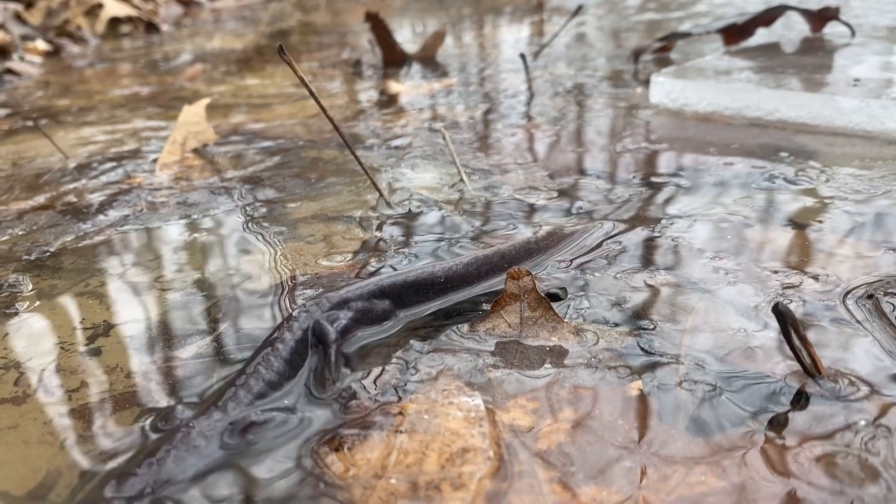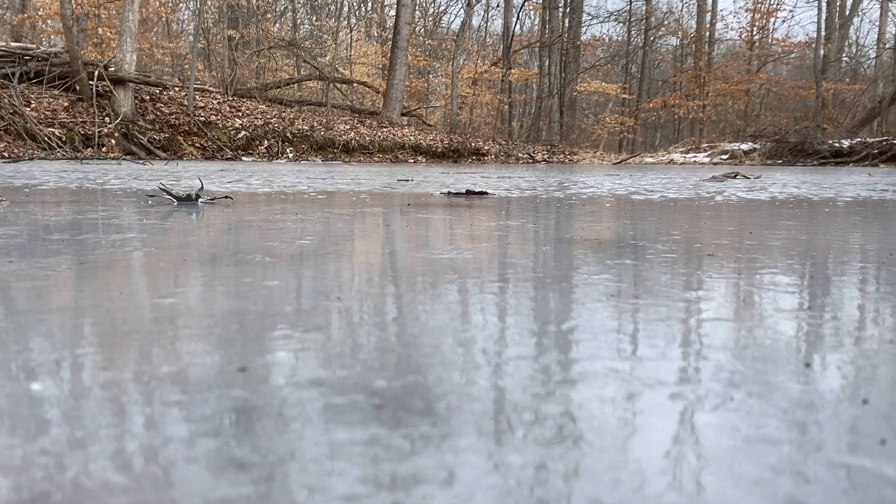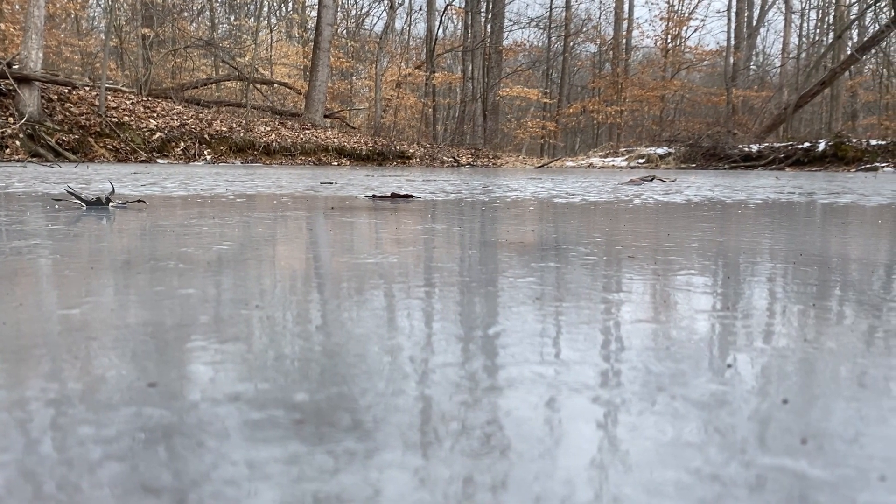Warmer conditions trigger these movements, but winters here are fickle, and frigid weather often returns, freezing the ponds and trapping the salamanders under ice. Though these salamanders don't have gills and normally breathe air, they may have to survive days, or even weeks, trapped under the ice.